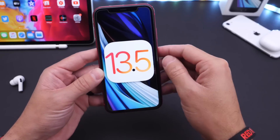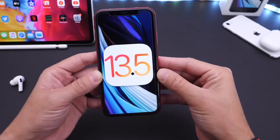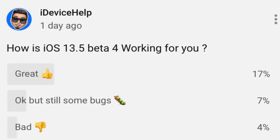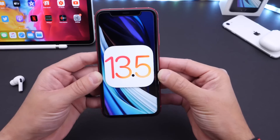Apple is finally addressing some of the issues with iOS 13.5 and iOS 13 in general. I can't wait to share the details with you guys. And I also like to talk about the YouTube community poll, where you guys have an input on how the latest beta is working for you as well. This gives everyone a bigger picture, a better understanding of how everything is working across the board.